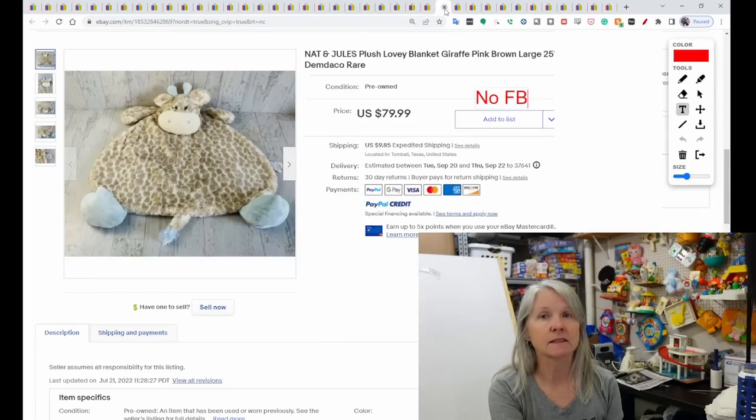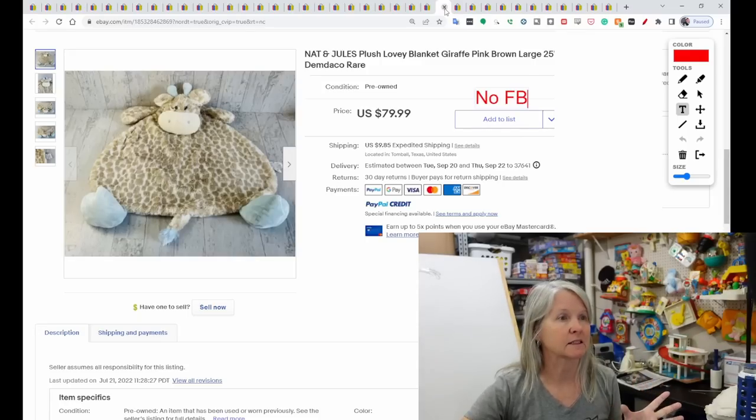Nat and Jules — this is one of the floor mats at 25 inches. Nat and Jules is also Demdaco. This giraffe sold for $79.99.